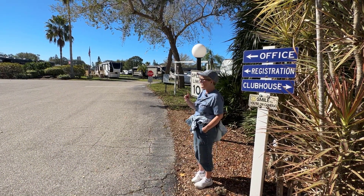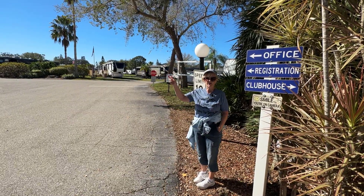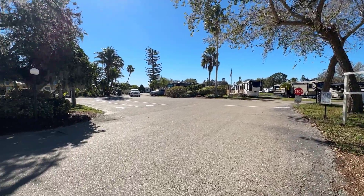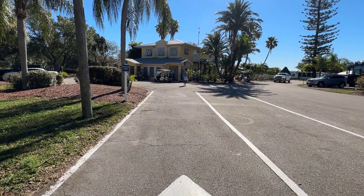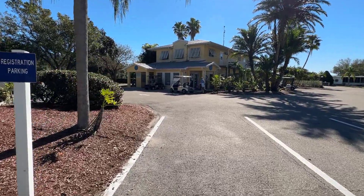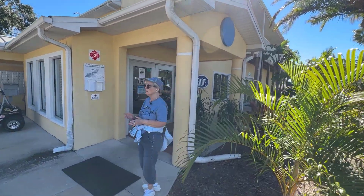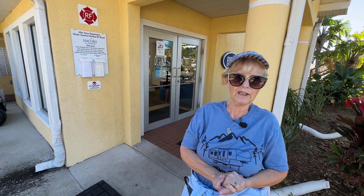When you arrive, you are going to pull over to the left and go into the yellow building where the office is to get your site assignment and paperwork. Melody and I spent 21 nights at this premier snowbird destination in Bradenton, Florida. One of the friendly employees will help you get taken care of.